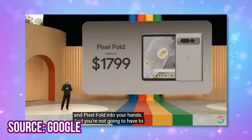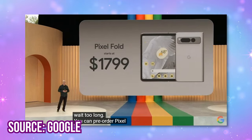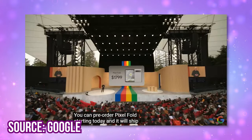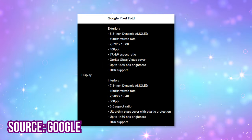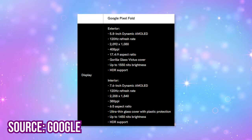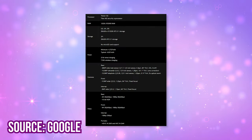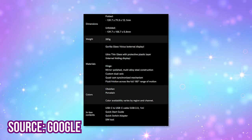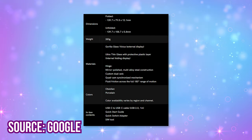It costs $1,799 plus tax, it ships next month, and you can get a free Pixel Watch with it, including the LTE version, so that's a pretty cool deal. Here are some of the specs from the website you can read over. I did pre-order one — hopefully it arrives in time so I can get a review out to you ASAP.